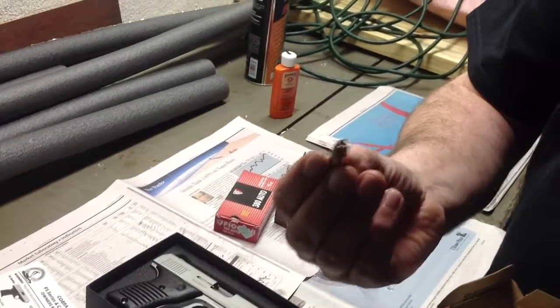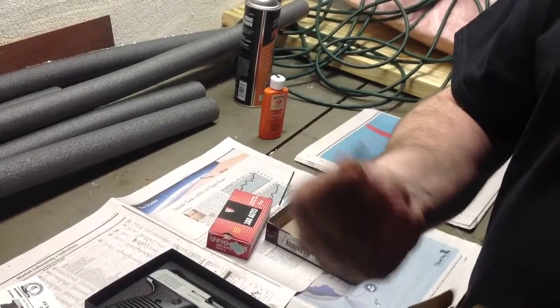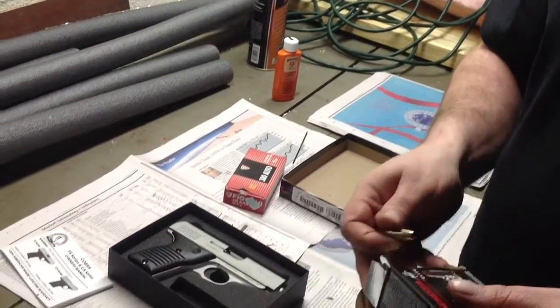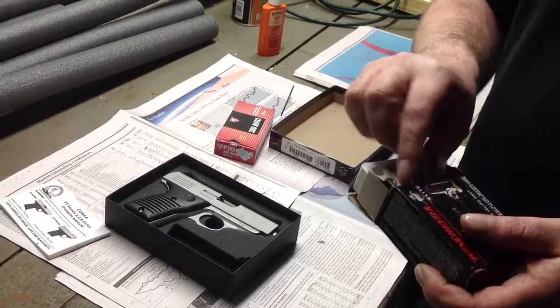The purpose of this gun is going to be the bedside table gun. The whole idea is that in the event that somebody decides they want to bring my daughter harm, she's going to put two of these right in the center mass.